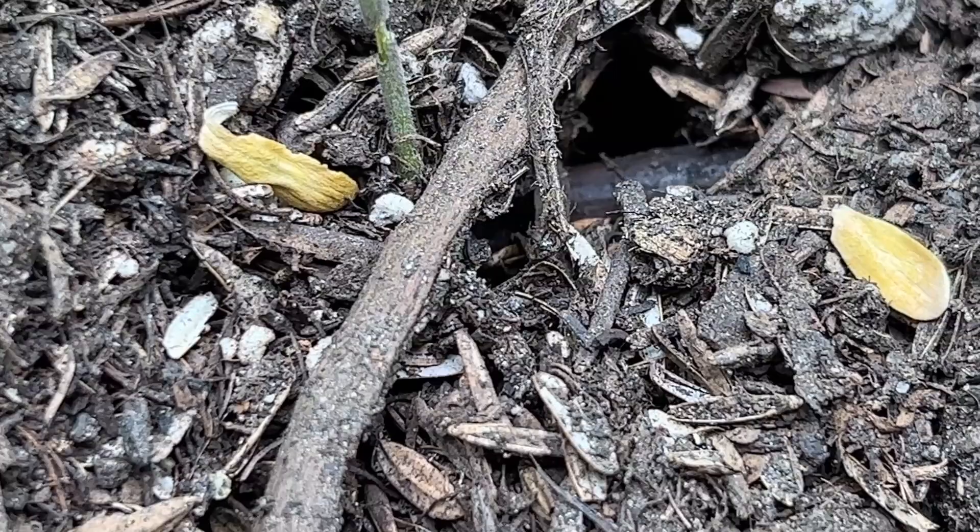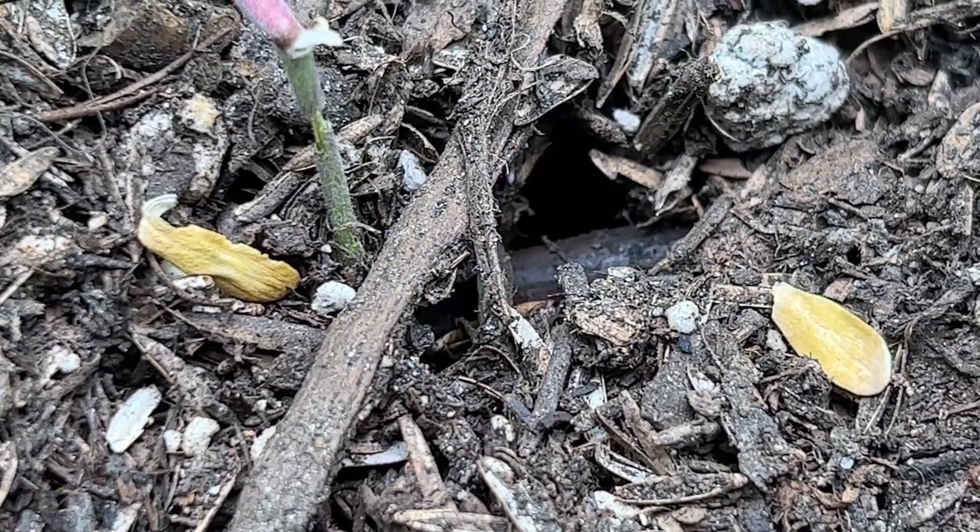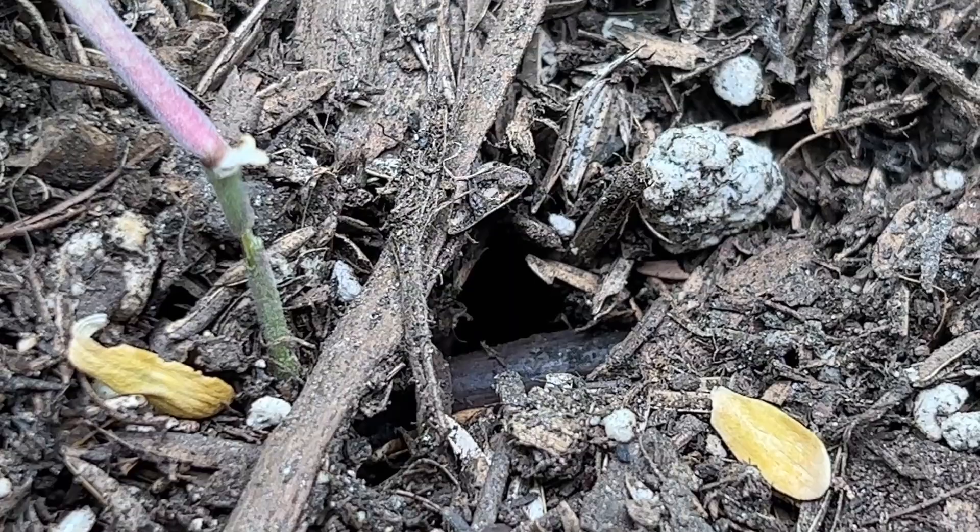I originally thought it was a cricket because there are crickets around this area, and even here you can hear a cricket in the background as I'm filming the plant damage.